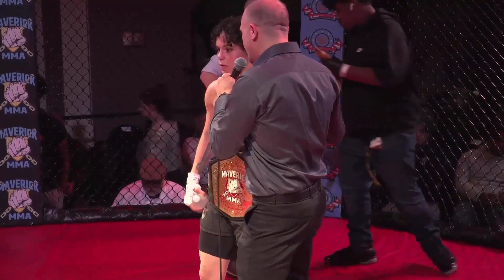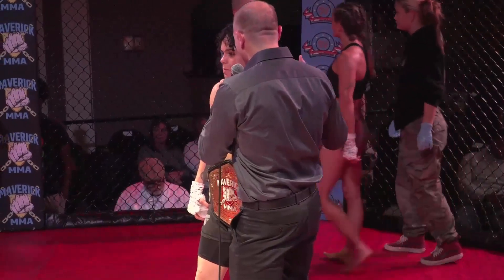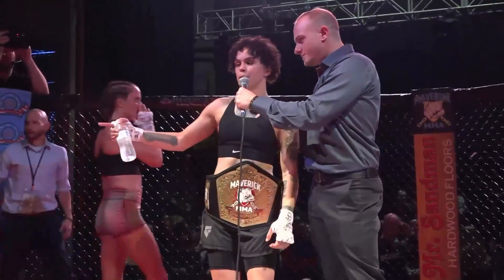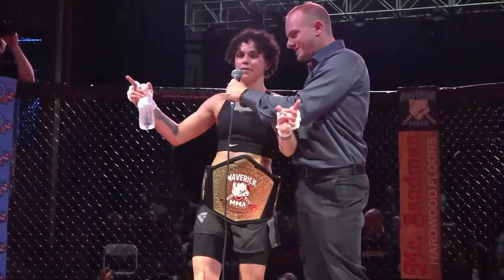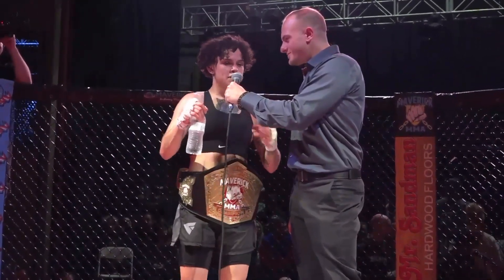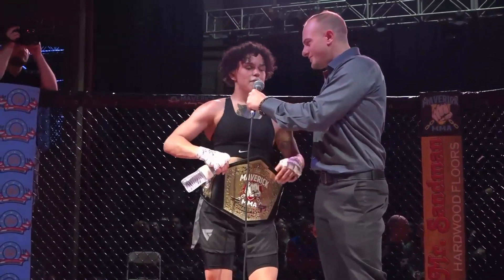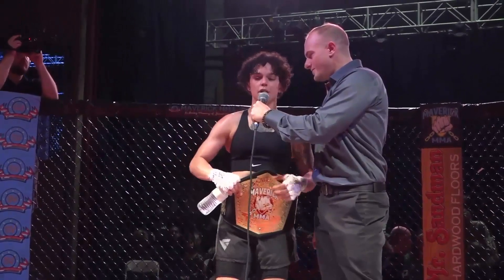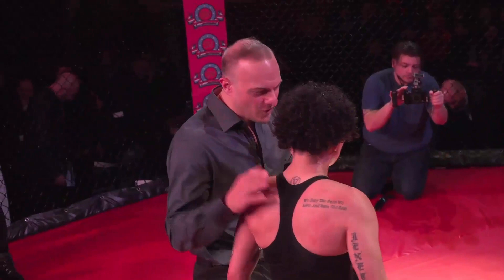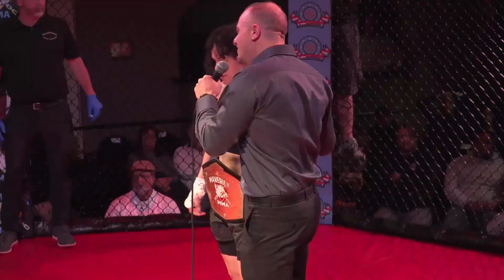You were in some deep water there at the end of the first round — she had the choke in deep and you kept your composure. Tell us what it was like. I just kept hearing people yelling the time, so shout out to the people out here calling out how many seconds I had. I was able to just keep it going until the bell. That choke was really tight, but if I had a little more conditioning I could have done better tonight. Well, you did enough to retain your title. We're looking forward to having you back in the cage for your pro debut soon. Ladies and gentlemen, Johnny Rosario!